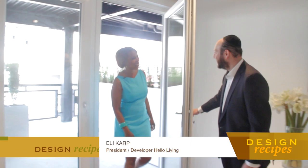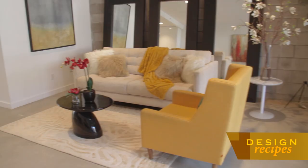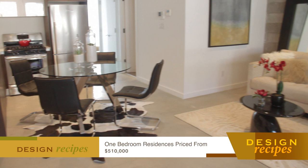Hi, I'm Eli Karp from Hello Living. Hello Kathy, welcome. I can tell that I am in for a treat. Absolutely, let me show you around. So this is my latest project, Sterling Terrace.